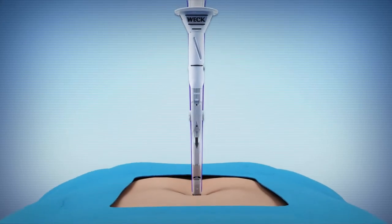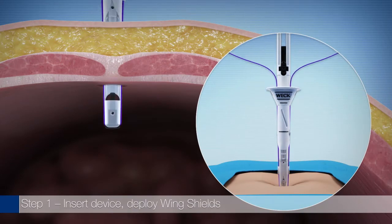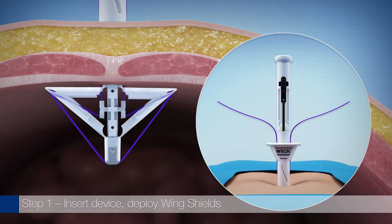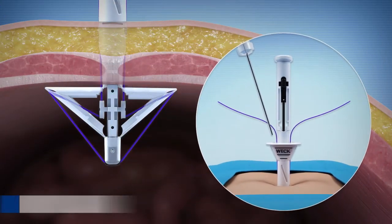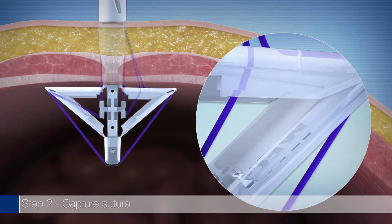is designed for the closure of fascial defects ranging from 10mm to 15mm while maintaining pneumoperitoneum. The multi-purpose suture retriever allows for quick and easy capture of the suture through the wing shields positioned 1cm lateral to the defect midline.